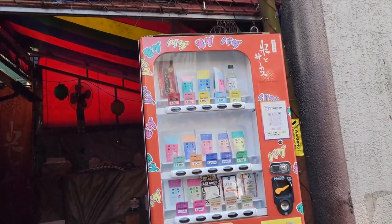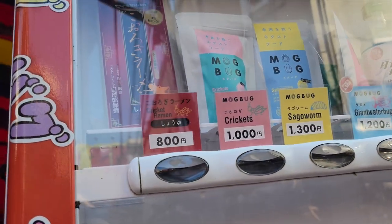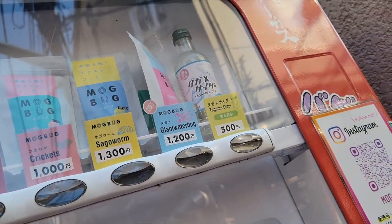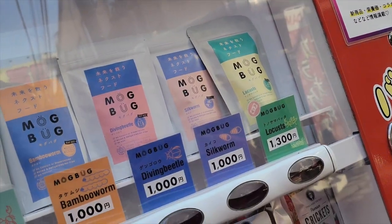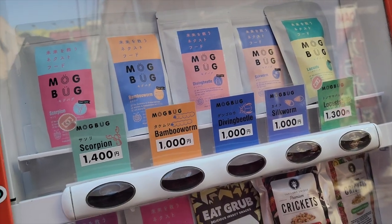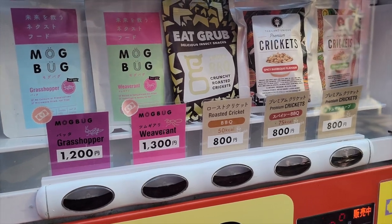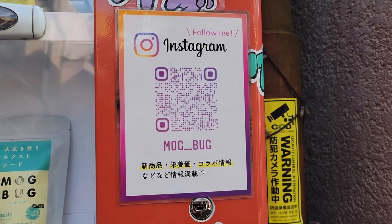Despite the relatively cute exterior and packaging, this company prides itself on serving up some fairly unappealing insects, including crickets, scorpions, and silkworms, in a variety of flavors from roasted to barbecue. You can enjoy your bugs either as a whole or ground up into energy bars packed with kneaded crickets and chocolate. Needless to say, we skipped this one.